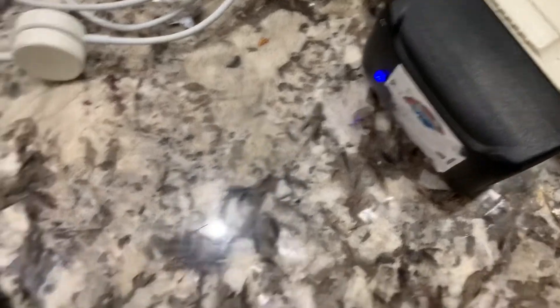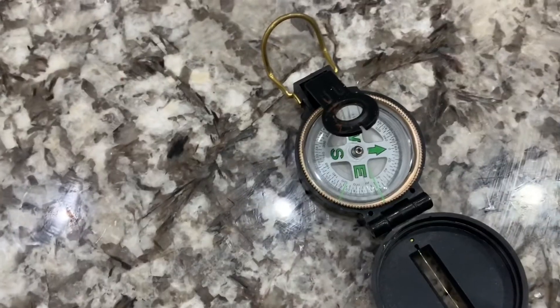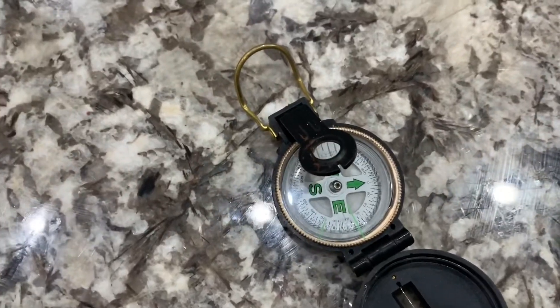Now there is a device that I use — I keep them all around my house in all different types of locations. What this is doing is it's a pulsed electromagnetic field generator, basically generating the Schumann frequency without having to be outside.